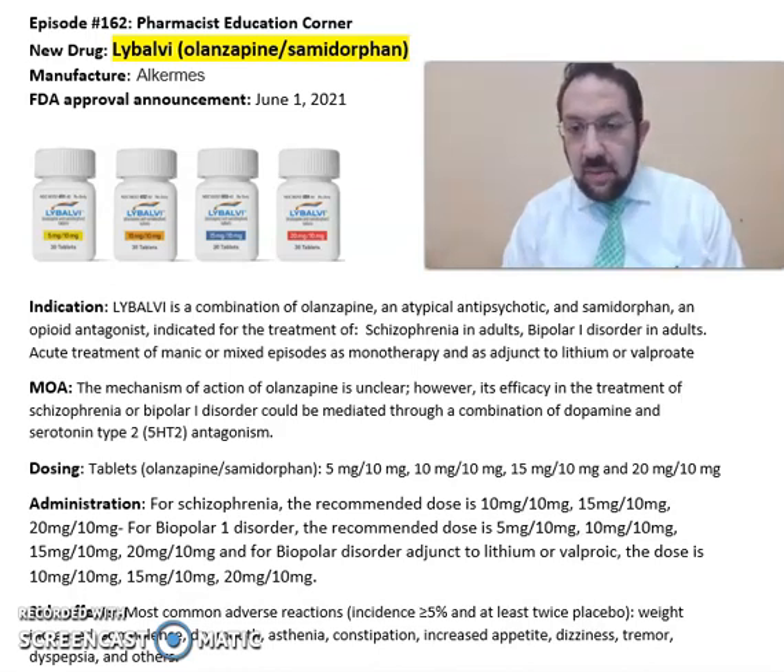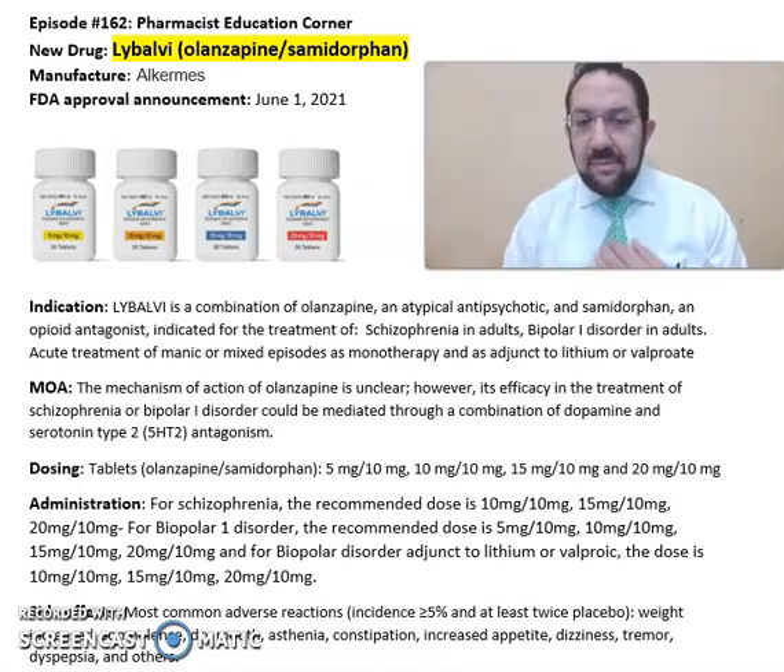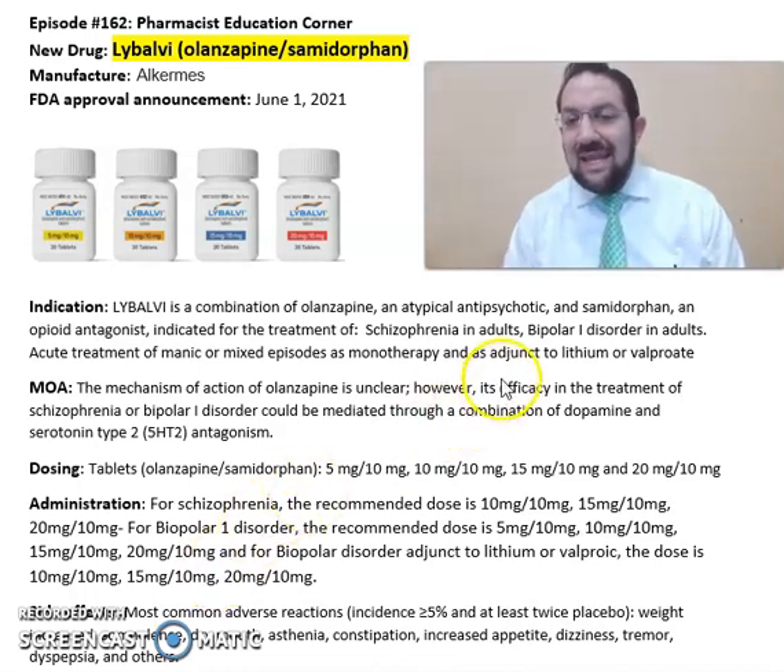Libalvi is indicated for the treatment of schizophrenia in adults and bipolar 1 disorder in adult patients, including acute treatment of manic or mixed episodes as monotherapy and as an adjunct to lithium or valproate.